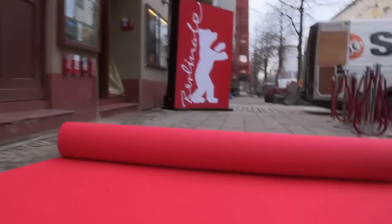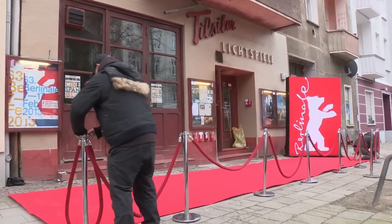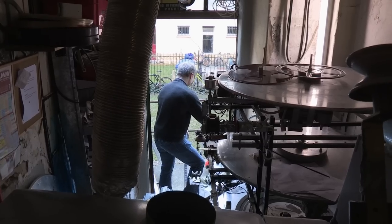At the Berlinale 2013, the projector will be used in different cinemas for the Berlinale Goes Kiez section, which presents Berlinale films in a different neighbourhood cinema every day.